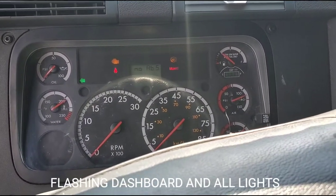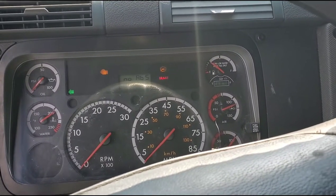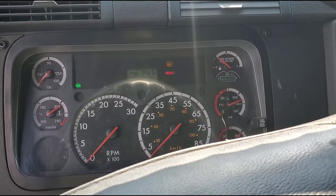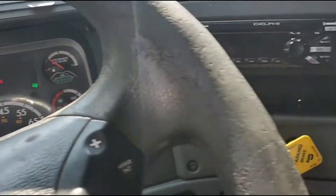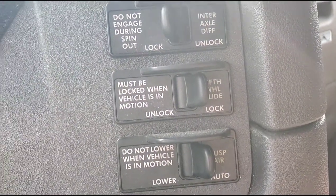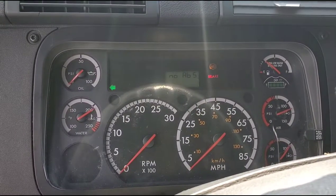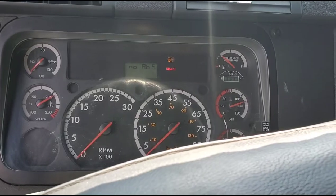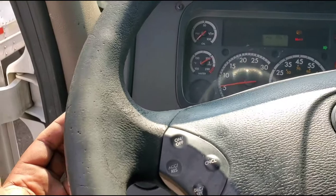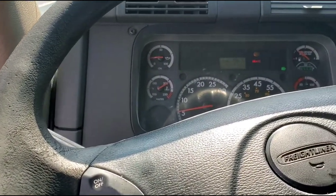Hey guys, it's Alfiz. Today I'm going to show you a very common problem with the Freiliners. If you see your dashboard is blinking — you can notice those lights blinking — and the flashers are blinking like this, and even when you turn the turn signal on, it's not doing anything.